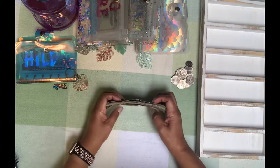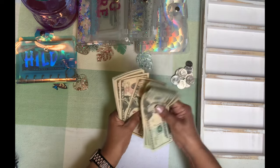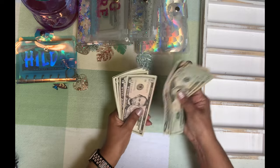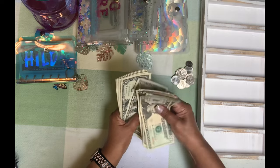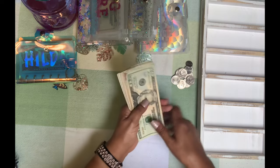Let's get counting. Here's $20, $40, $60, $81, $20, $30, $40, $55, $60, $5, $70, $1, $2, $3, $4, $5, $6, $7, $8, $9, $80. So $180.